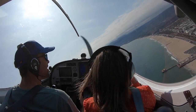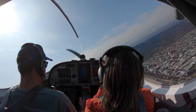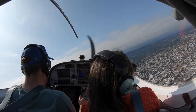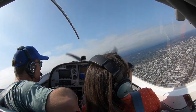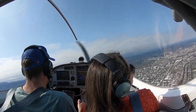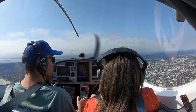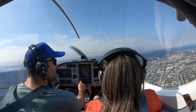Woohoo! Did you get it? I got it. Alright, over Santa Monica. Santa Monica Tower, Lightsport 427 Romeo inbound. The airport looks so tiny from here. I know.